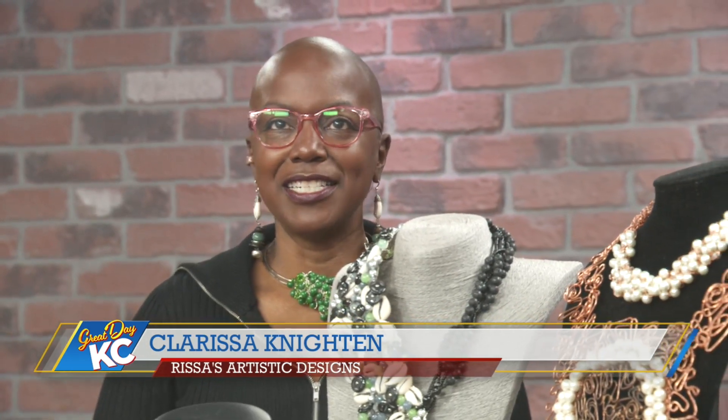RAD is an acronym for Rissa's Artistic Design. What inspired you to create jewelry and then turn it into a full-fledged business? Well, I battled with depression and I've always struggled in that area. My doctors wanted me to do something different. Jewelry is what came out, and then four years ago I started creating it full-time.